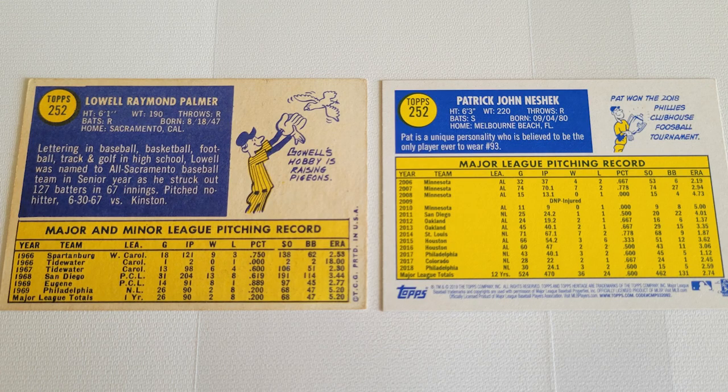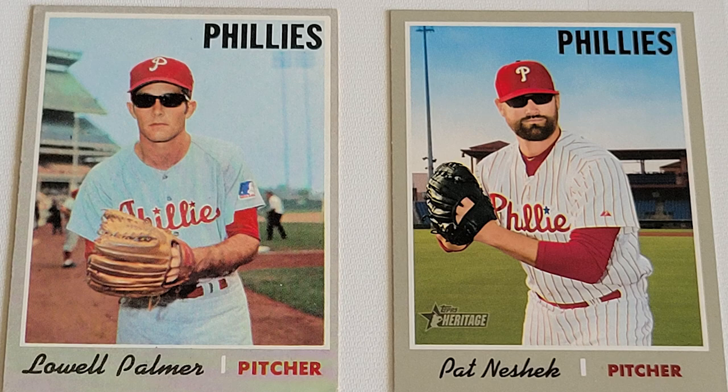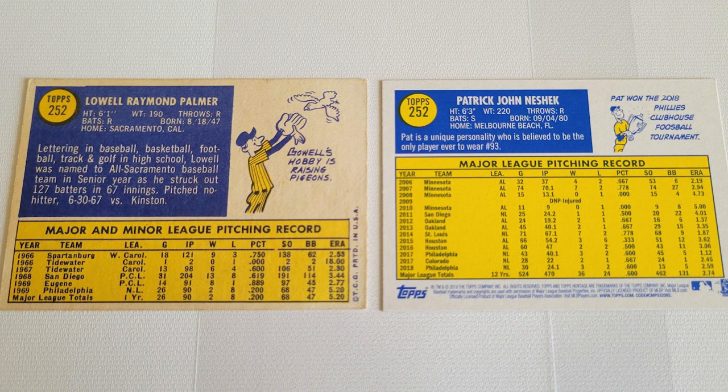The otherwise mundane details of the Neshek card come into sharp focus when compared to the Palmer, apart from just the identical card numbers. Both right-handed pitchers wearing ridiculous sunglasses? Both get a useless fact. Neshek was the team foosball champion, and Palmer raised pigeons. Neshek is noted to be a unique personality.